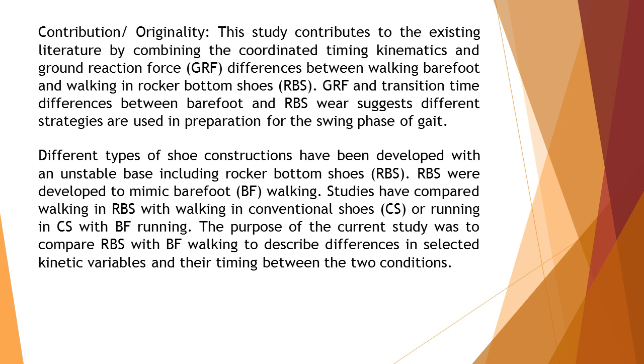Different types of shoe constructions have been developed with an unstable base, including rocker bottom shoes (RBS). RBS were developed to mimic barefoot (BF) walking. Studies have compared walking in RBS with walking in conventional shoes (CS), or running in CS with BF running. The purpose of the current study was to compare RBS with BF walking.